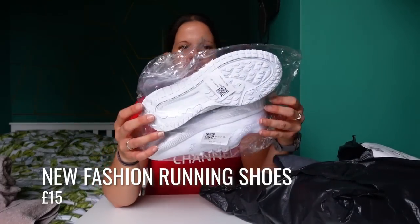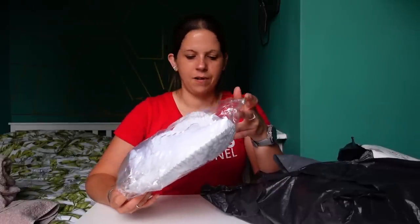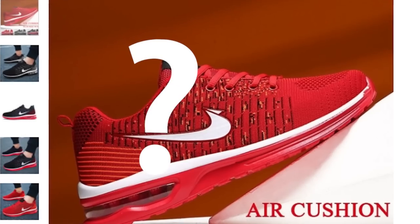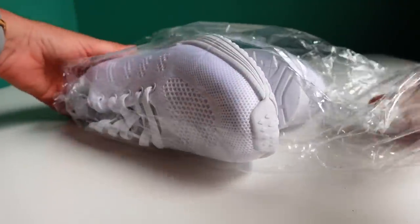This is an unboxing - not exactly as glamorous as some of the ones you see filtered Instagram influencers doing, because I've literally got a carrier bag. First up, shoes. Normally when you get a pair of running shoes they're in a pretty fancy box with some nice packaging. These are definitely not the ones I ordered. These were £15 and on the website they looked very much like Nikes - they even had the swoosh on them. First impressions: they look tiny, I don't even know if I'm going to be able to fit these on my feet.